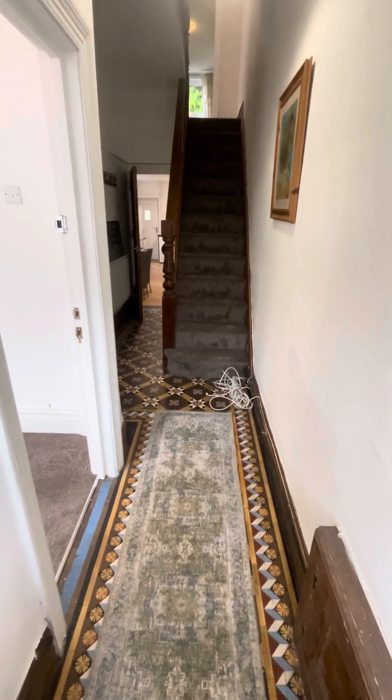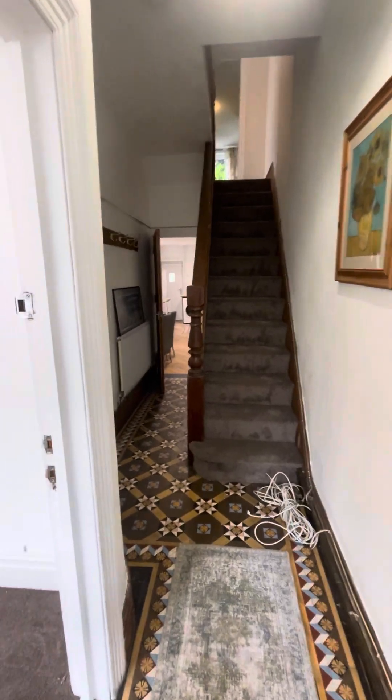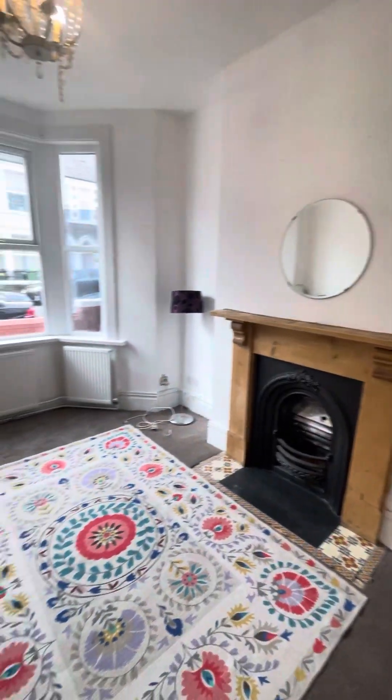This is a video tour of a five-bedroom house on Malefant Street. As you walk in through the front door, you're greeted into a nice spacious hallway. And then immediately on your left is what will be your living room.